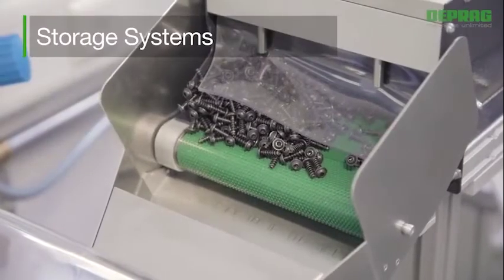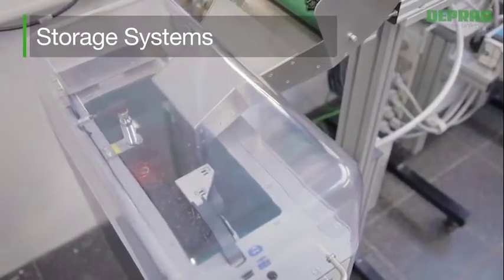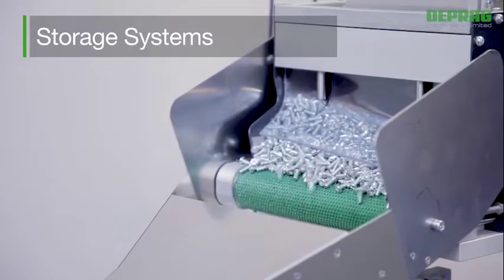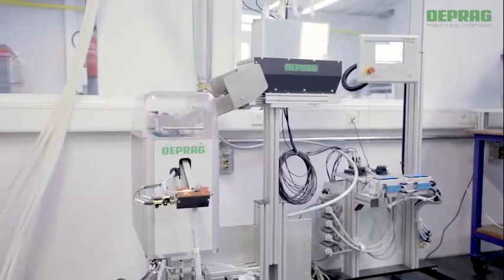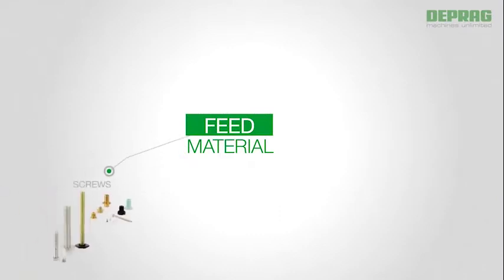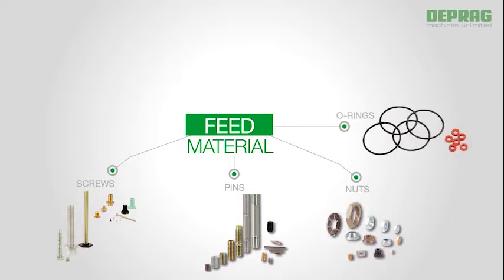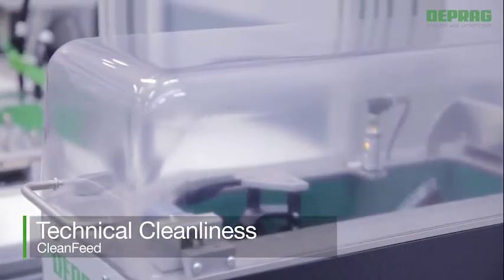Refilling optimizes the required refill intervals and allows for a constant fill volume. DEPRAG's storage and refill systems are flexible in application for various components, with no refitting required from one component to the next. Besides screws, DEPRAG is able to automatically feed other components such as pins, nuts, O-rings, connection elements, labels, and various small parts presented on reels.